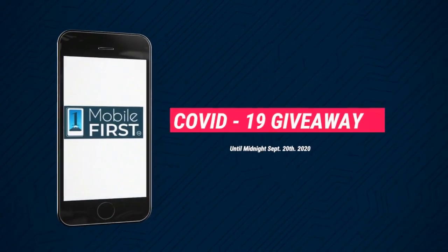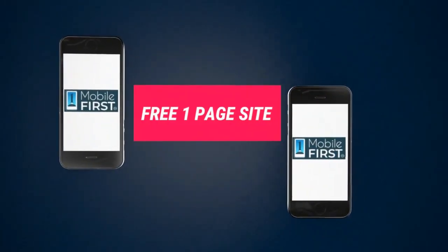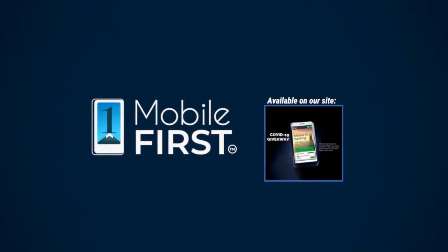Our COVID-19 Giveaway, available until midnight September 20, 2020. Do you want to have a free one-page website? Get your revenues stabilized? Convert threats into opportunities? Our COVID Giveaway is our little step to help. Available on our site at mobilefirst.ca.